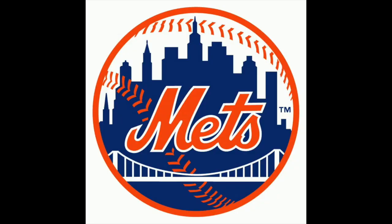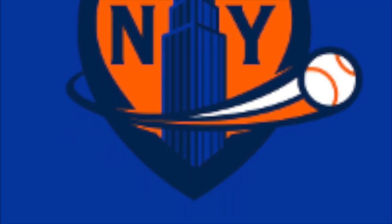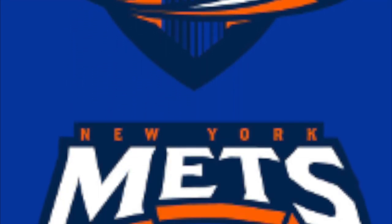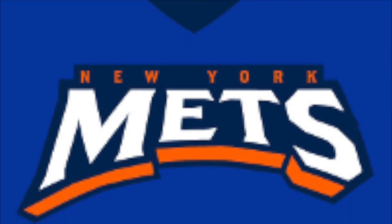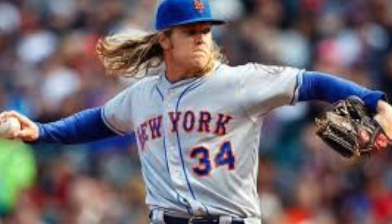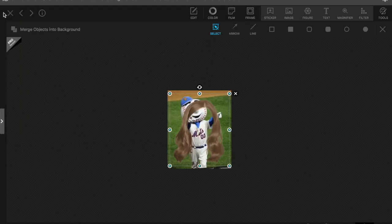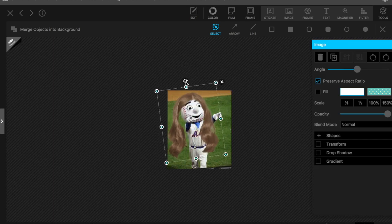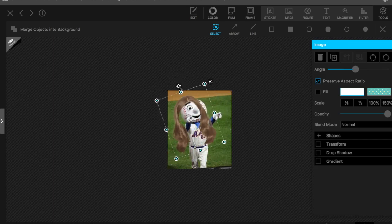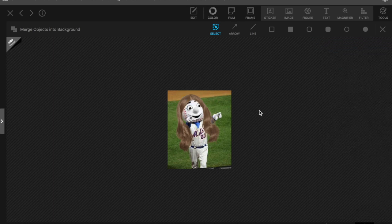The next one is the Mets. Their logo right now is currently my favorite logo, so any logo concept would pretty much be a step down from what it currently is. What I decided to do is take Noah Syndergaard — I couldn't fully crop his hair, so I just took a random clip-art picture of someone's hair from the internet and put it on Mr. Met. I think that looks good. Maybe they can finally win for once and not keep losing when they have really good pitching.